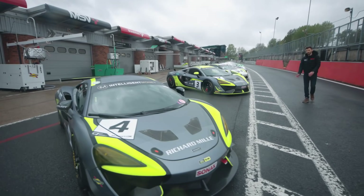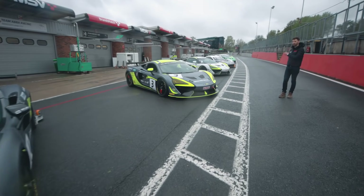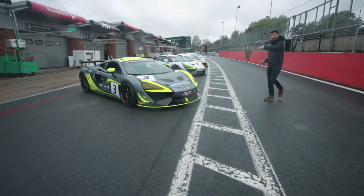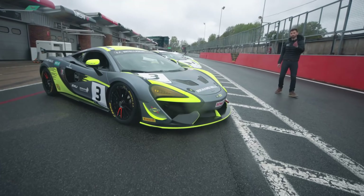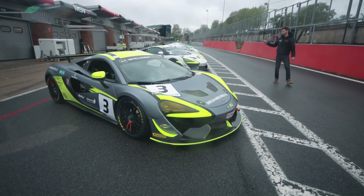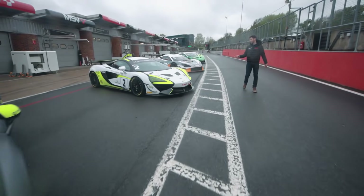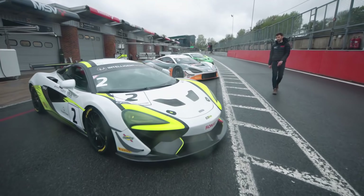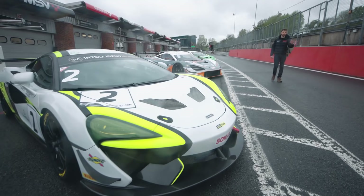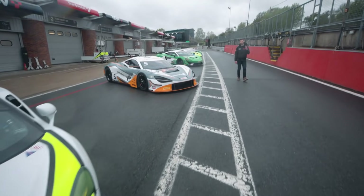RJN — Team Rocket RJN, I should say — obviously front runners last year in GT3. They've switched programmes this year to run three GT4-spec McLarens. The first two — cars four and three as you're looking at them — are for the DDP programme, McLaren's young driver programme. And the white one, in the familiar colours you've seen on the 720S last year, features last year's GT4 runner-up Jordan Collard. His dad was Silver Cup champion; Jordan was overall champion alongside Sandy Mitchell last season.